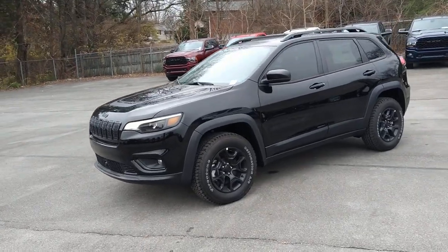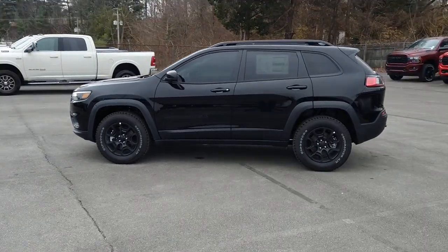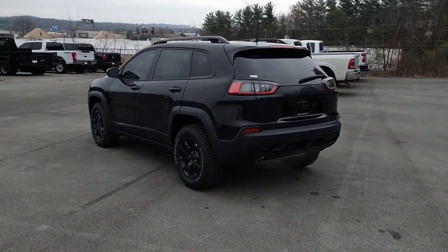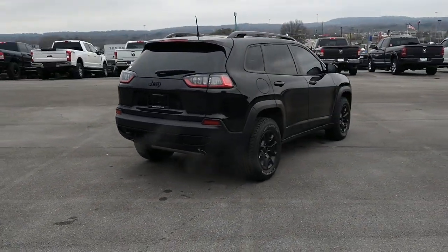Here is a wonderful 2022 Jeep Cherokee. The Cherokee has your back on all your adventures. Its generous cargo capacity, safety technology, off-road capability, and passenger-friendly interior infuse each journey with confidence.